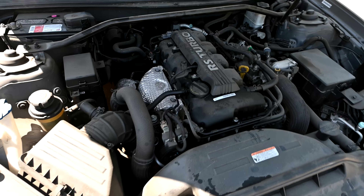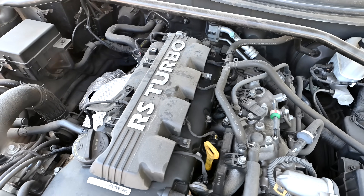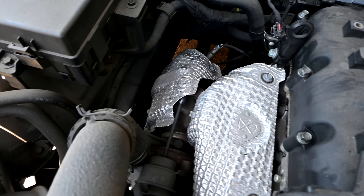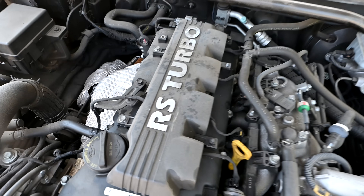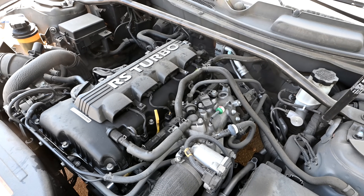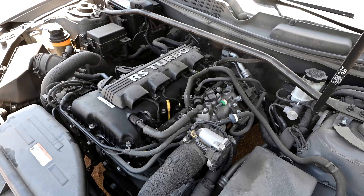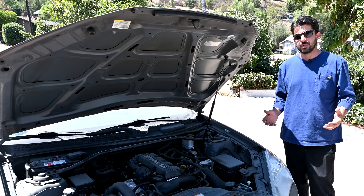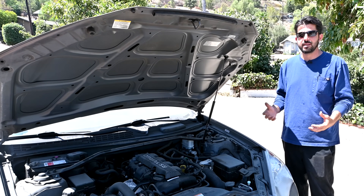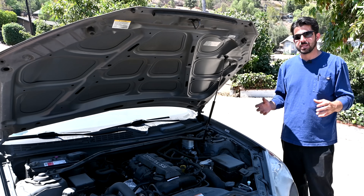As some of you may know, these cars come with the famous-for-all-the-wrong-reasons Theta-2 engines. Now this one's got the 2.0 liter turbocharged engine on this Hyundai Genesis, but usually the Theta-2 engines that are famous are in the Hyundai Sonatas, Kia Optimas, and other similar makes and models - and those are 2.4 liter and naturally aspirated. Why do I say the 'famous' Theta-2 engine? Well, that 2.4 liter one especially is known for having bottom end issues, which is basically catastrophic engine failure.